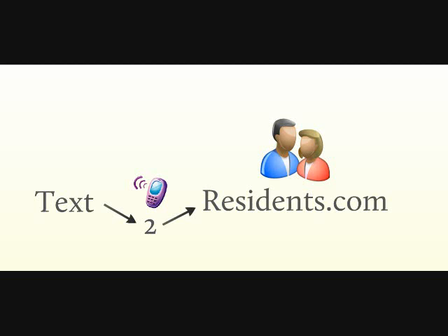Welcome to Text2Residence.com, a service that is designed to save time and increase productivity at your multifamily or senior living community.